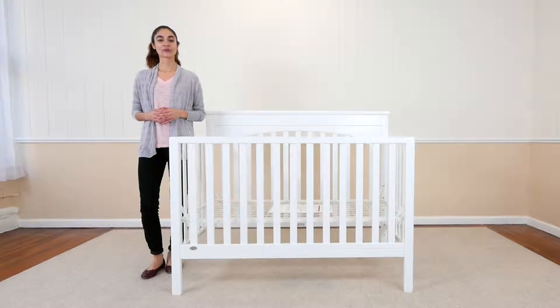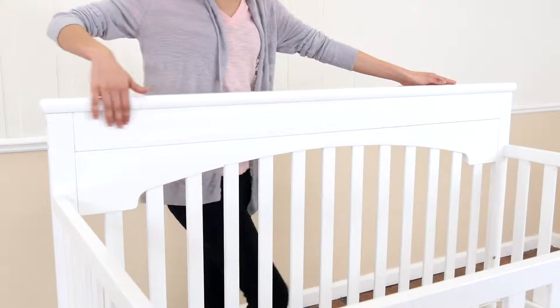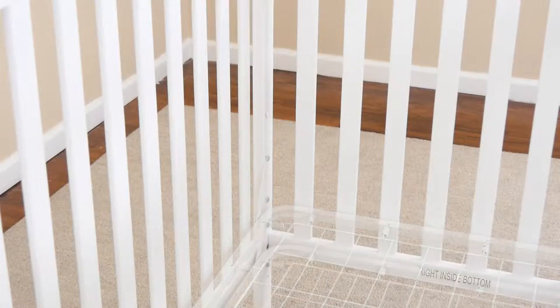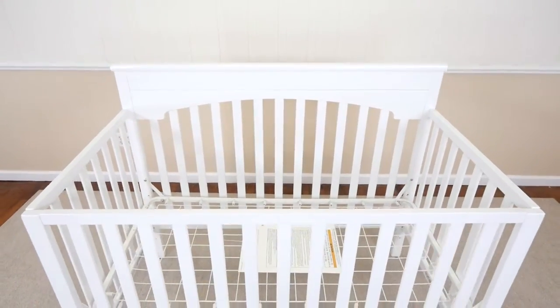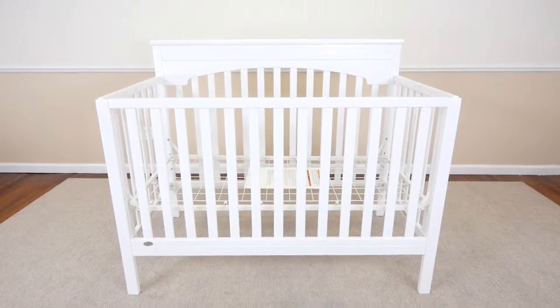You can find the best fit for your growing child with the Layla 4-in-1 crib from Delta Children. An elegant incense panel on the headboard will add a timeless look to your child's nursery decor, while three different mattress height positions allow you to lower the crib as your baby gets bigger. JPMA certified, the Layla 4-in-1 crib has been tested to meet or exceed all safety standards set by the CPSC and ASTM.